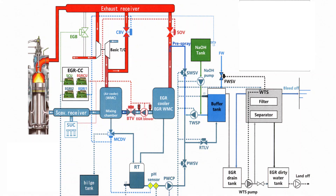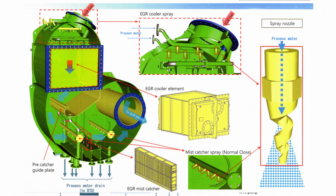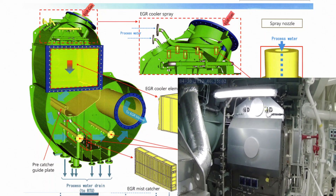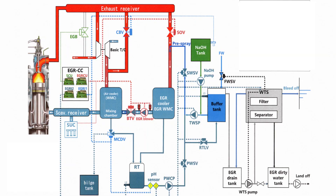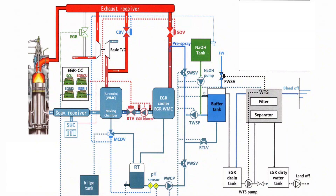The water is led into the EGR gas through the EGR pre-spray and EGR cooler spray. In the EGR pre-spray, the exhaust gas is washed and pre-cooled by water evaporation. The water evaporated in the EGR pre-spray is condensed in the EGR cooler, then passes through the water mist catcher to separate the processed water from the EGR gas. The processed water is then drained to the RTU, or receiving tank unit, and recirculated to the EGR unit by the processed water circulation pump, or PWCP.